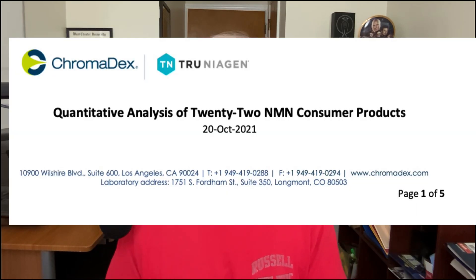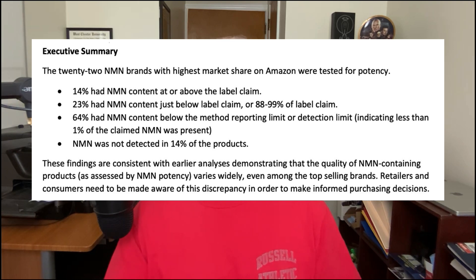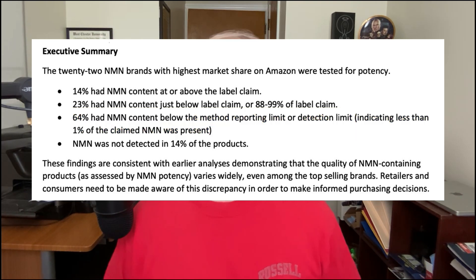They looked at 22 different nicotinamide mononucleotide supplements. In their executive summary: 14% of the 22 products had NMN content that was at or above the label claim. 23% of these supplements contained dosages of NMN that were close, but a little less than was stated on their supplement facts label. 64% of these supplements contained dosages that were around 1% of the amount listed on the label, and 14% didn't have any NMN in them at all.